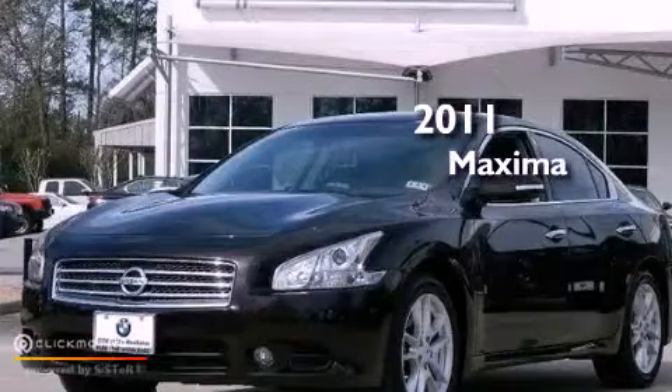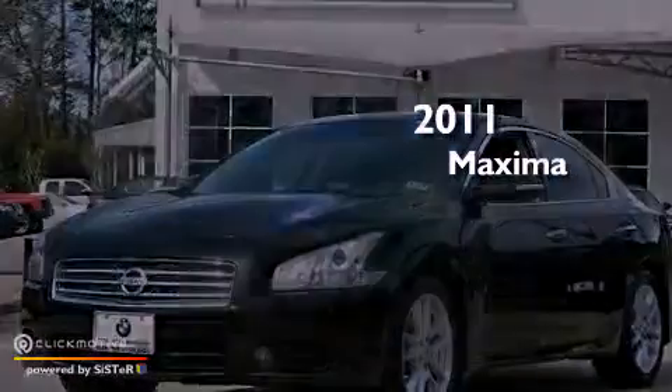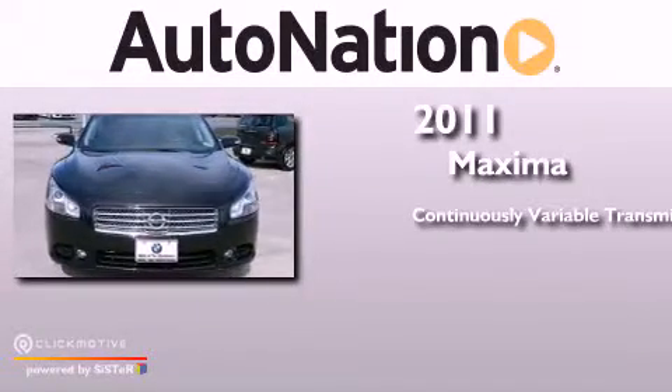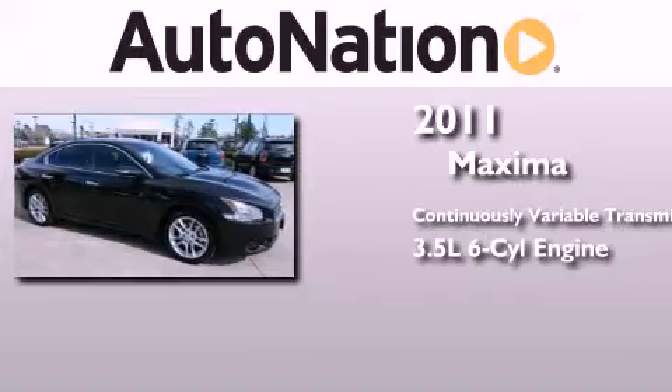This is a 2011 Nissan Maxima. This four-door sedan has a continuously variable transmission and a 3.5-liter V6.